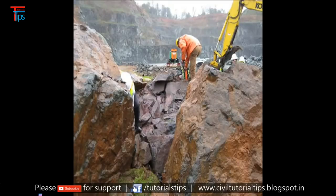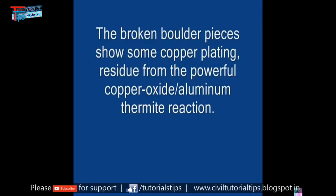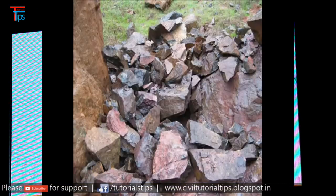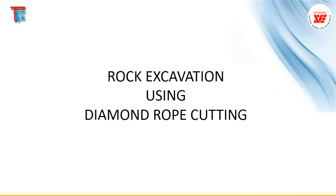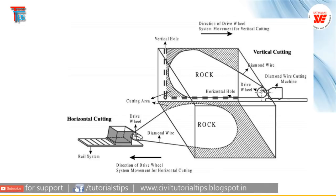This is the controlled blast of a boulder using pulse plasma. Without noise and with no hazard, people can stand next to it. In conventional blasting, we have a siren, red flags, and an evacuation area — and still there are accidents, people get injured, and buildings nearby get damaged because you can't control how the rock flies.